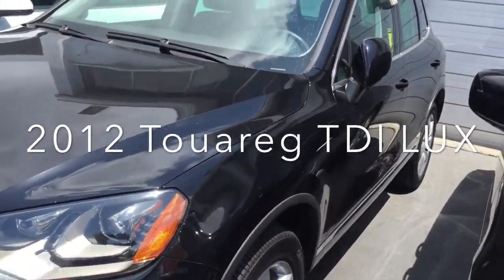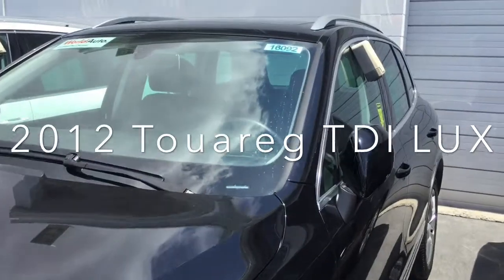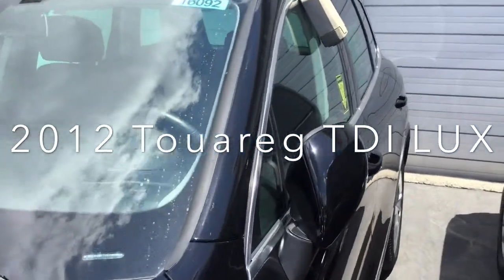Here it is — the black TDI Touareg Luxe.